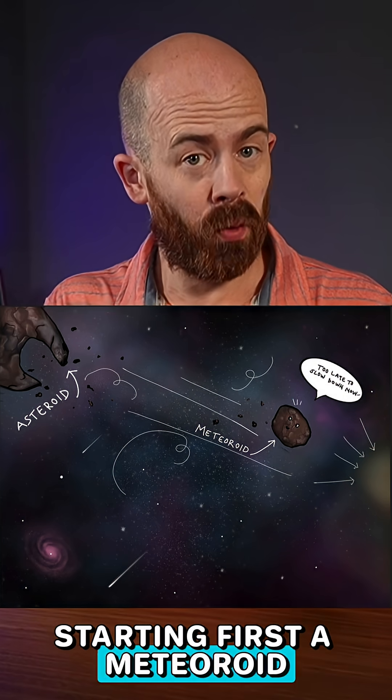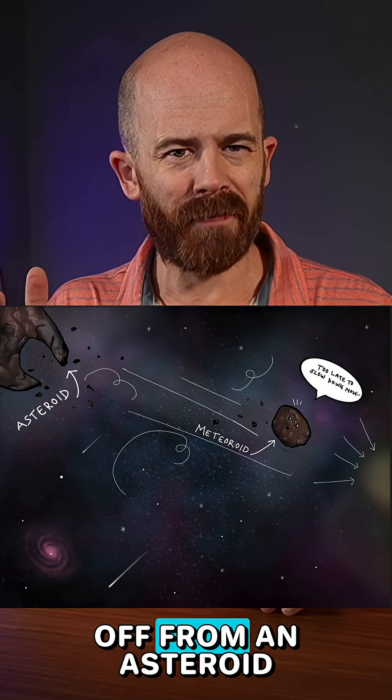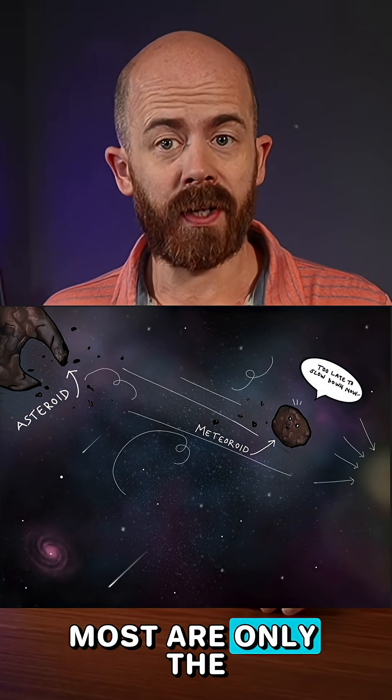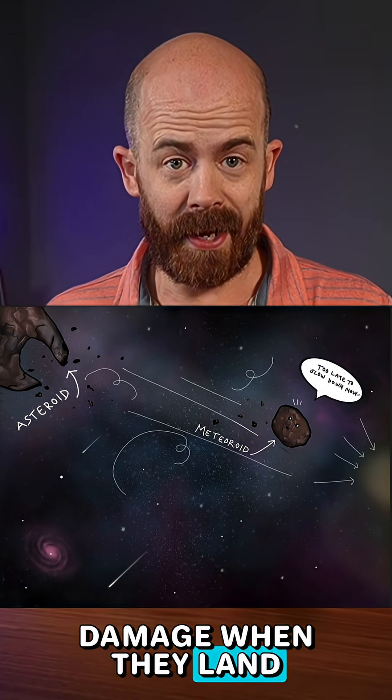Starting first, a meteoroid is a space rock just drifting out there in space, usually a chunk broken off from an asteroid or comet. Most are only the size of a pebble, but some are big enough to light up the sky and do some serious damage when they land.